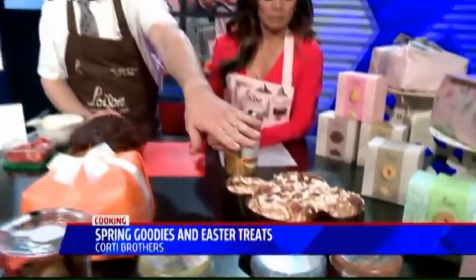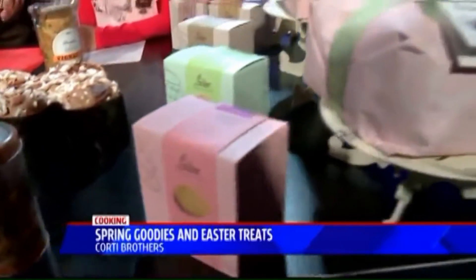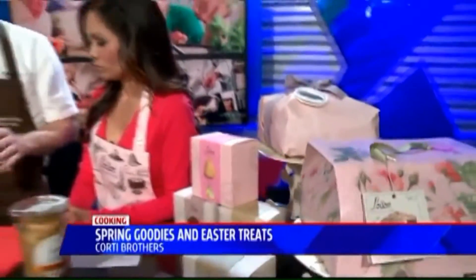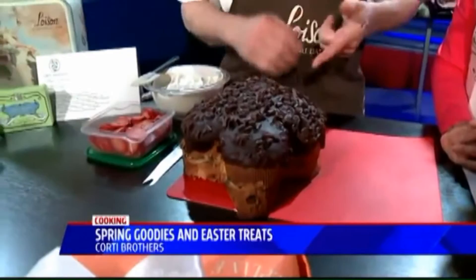We have 10 different variations of Columba. This one is a bione cream. We have a lemon cream. We have some with dried peaches and hazelnuts — a good variation. This is chocolate with chocolate cream. One thing about these: you can have them for Easter, but all year long through the summer months you can do things with these. You can make a cake out of it.